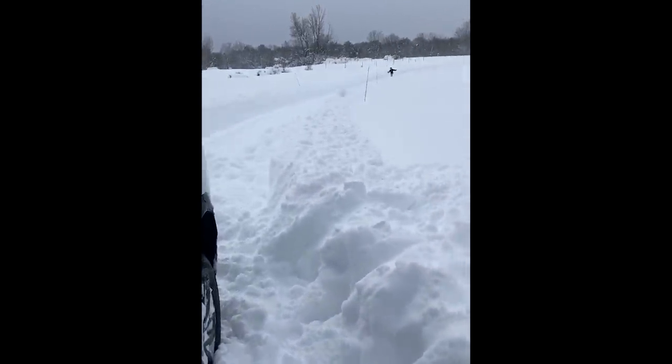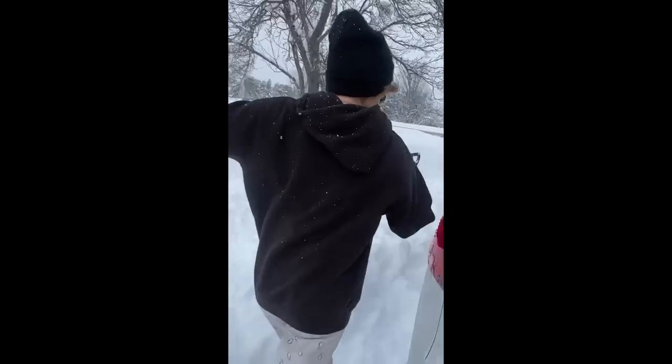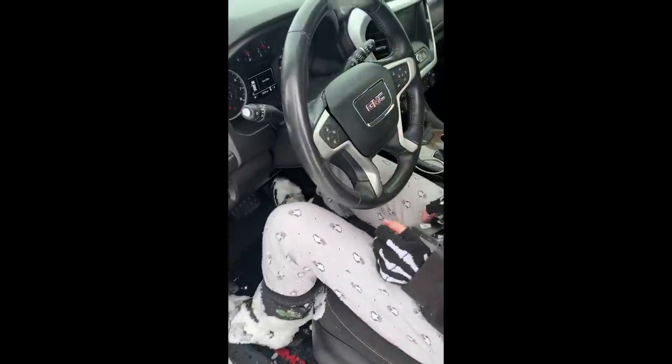Currently stuck in the driveway — help is on the way. I just need you to push. The gas pedal is on the right — very, very lightly — and I'm going to push from the front. Okay, here we go!